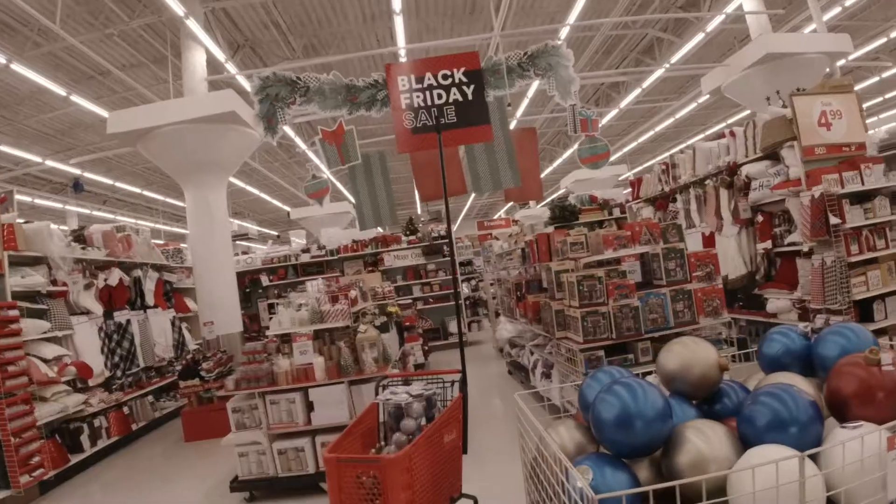Oh yes, you can see it. So I'm here at Michaels because I'm preparing to film my first Vlogmas video, and I realized I didn't have everything I wanted for my decor.